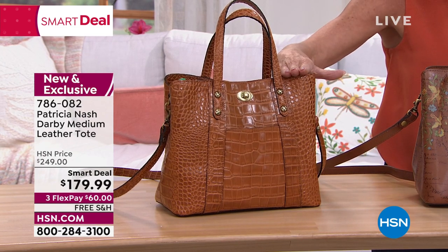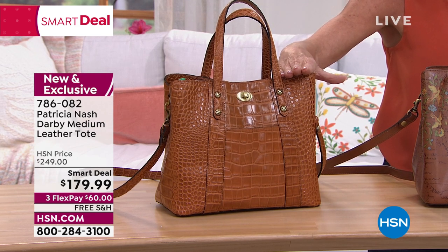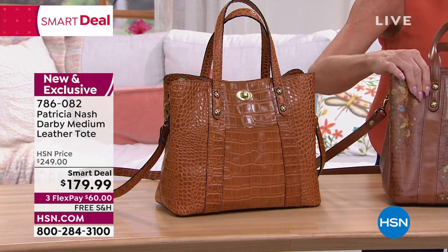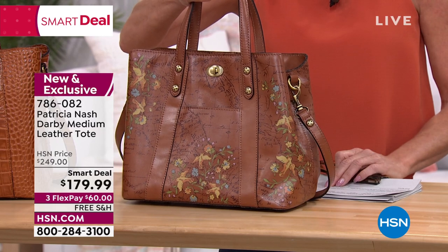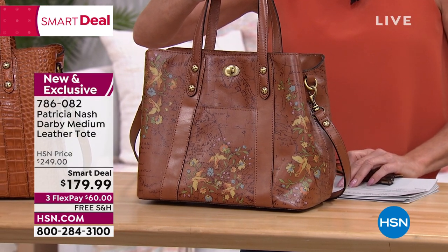We have one solid, which is one of my personal favorites, in that rich cognac. And then we have the signature from Patricia Nash, where you're going to have the map — the old map — around the backing.